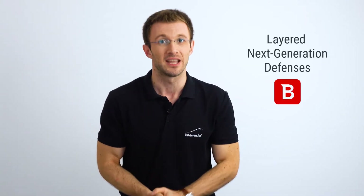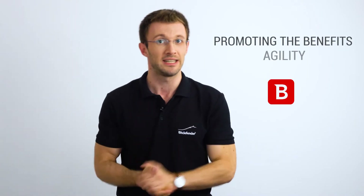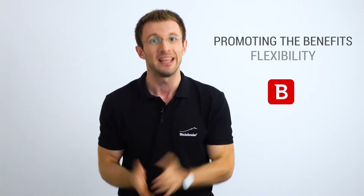Bitdefender GravityZone data center security was engineered from the ground up for virtualization and the cloud. GravityZone uses layered next-generation defenses to reliably protect cloud workloads while promoting the benefits of agility, simplicity, and flexibility enabled by the cloud.